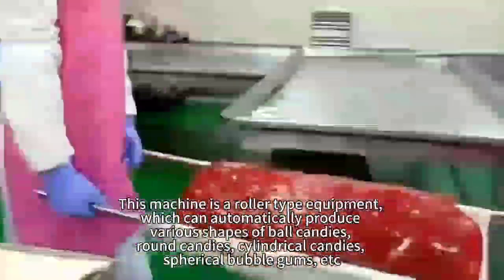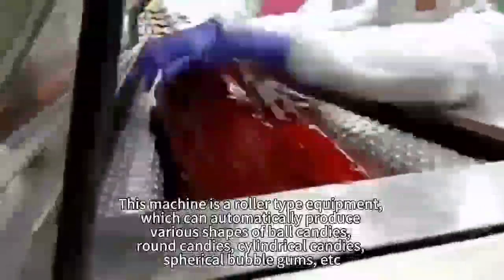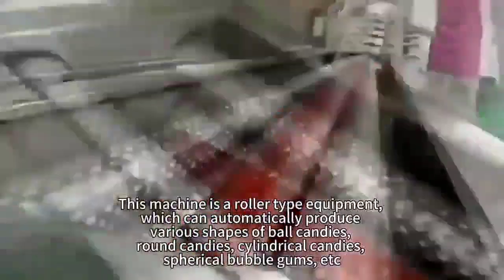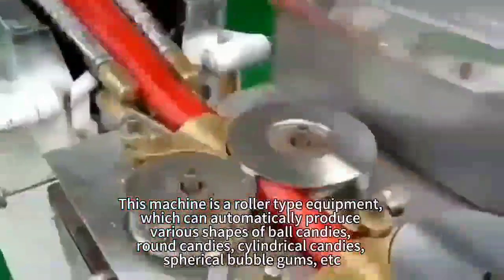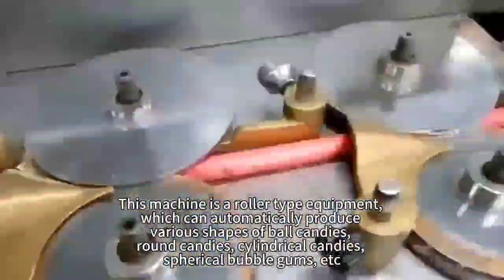This machine is a roller type equipment, which can automatically produce various shapes of ball candies, round candies, cylindrical candies, spherical bubble gums, etc.